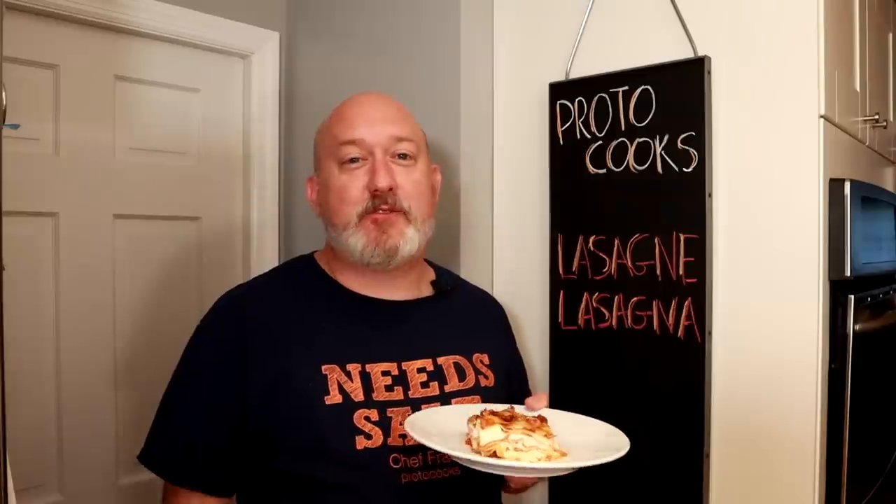Hi, I'm Chef Frank. This is ProtoCooks, and today we're making lasagna with a sprinkle of history from Max Miller.